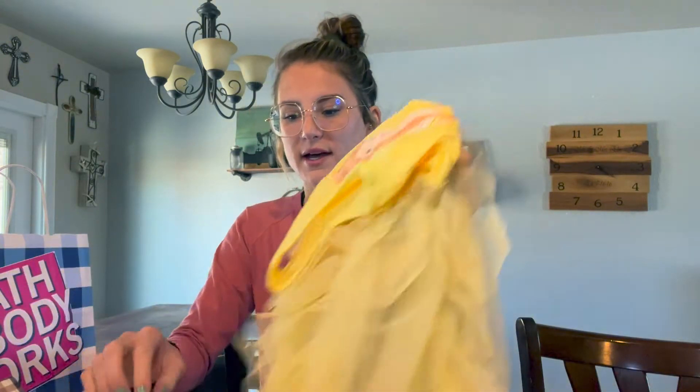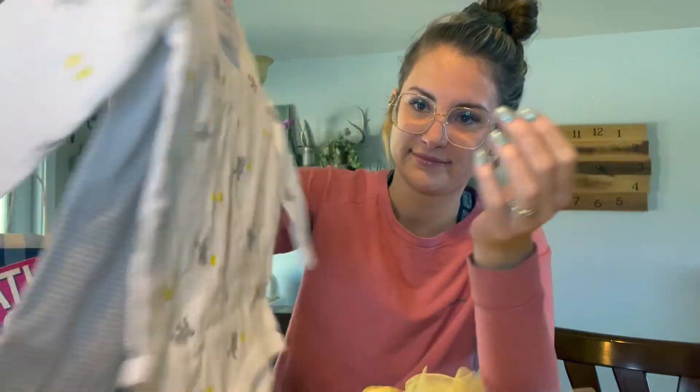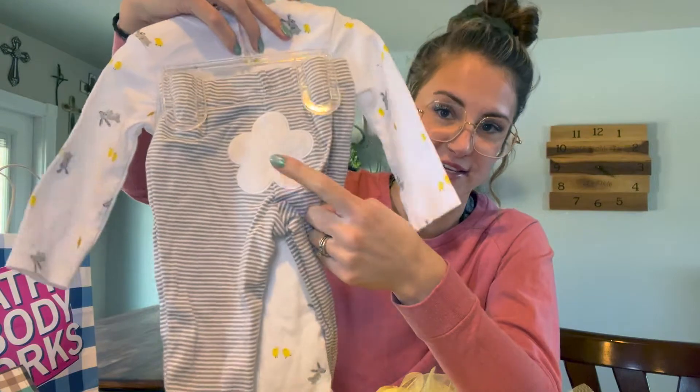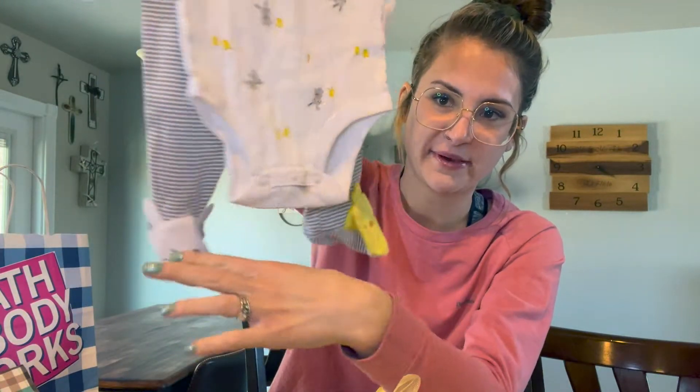This was not on sale, but need I say more — there's a chick and there's a bunny, and of course Parker needed that. It was a necessity.